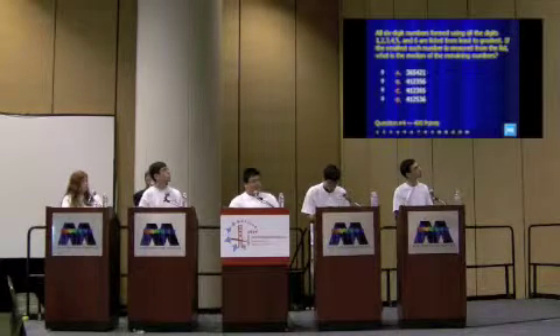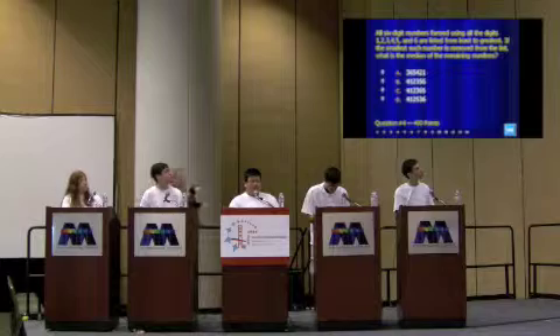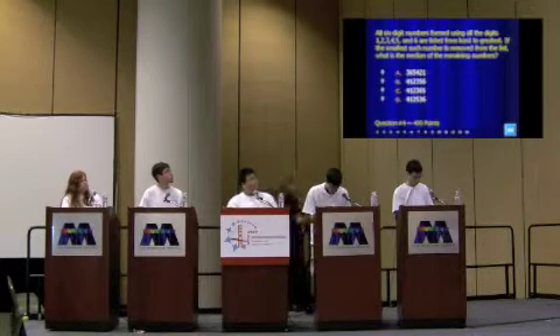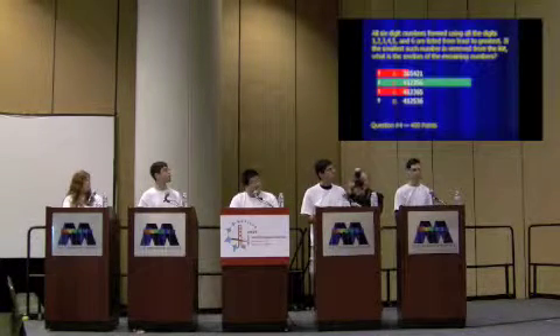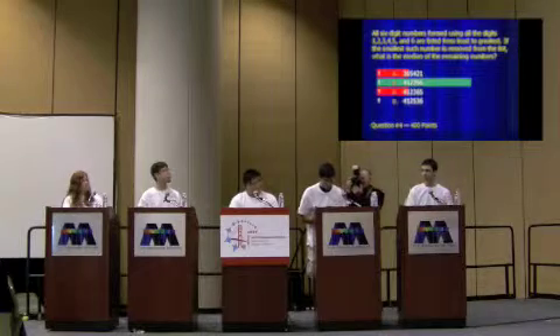Everyone understand the question? Alright, so this is worth 400 points and you have 60 seconds for this one. For 400 points, three people got it right. The answer is 412,356.